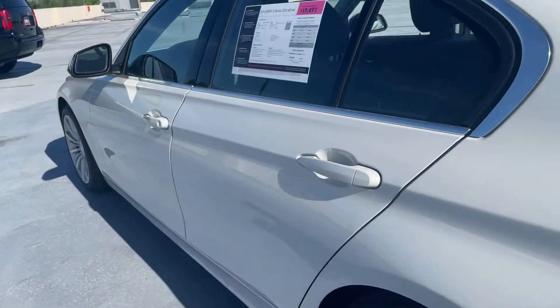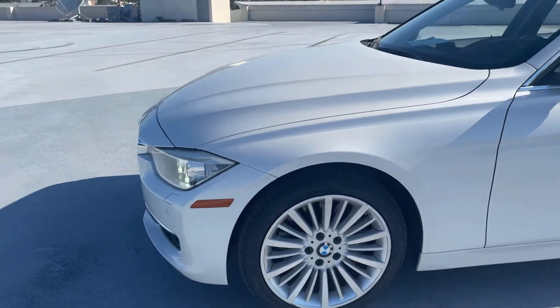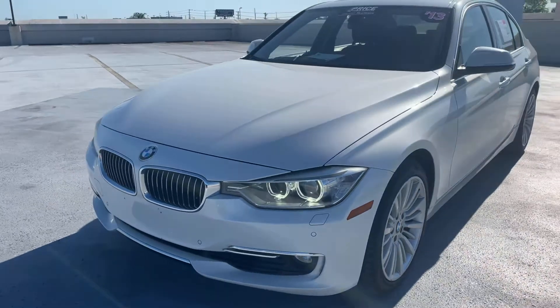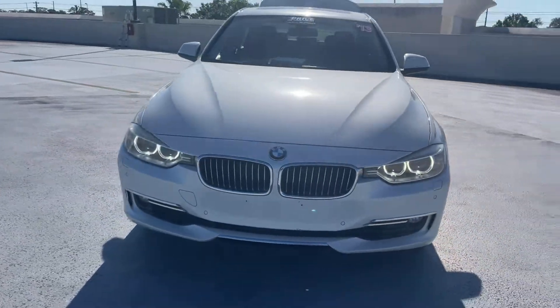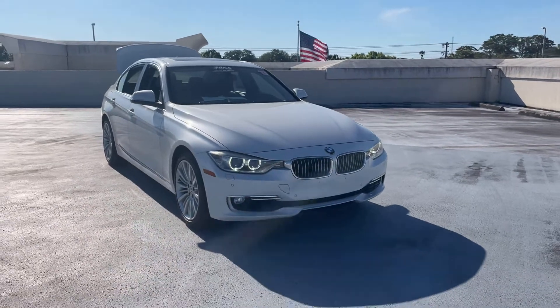This vehicle is all-wheel drive, powered by a 3-liter turbocharged engine, so it's got power. And like all pre-owned vehicles at AutoNation Padalac, it has a 5-day, 250-mile money-back guarantee.